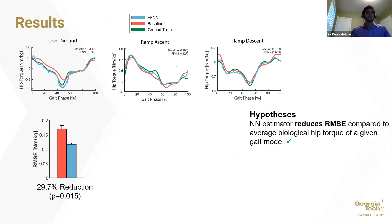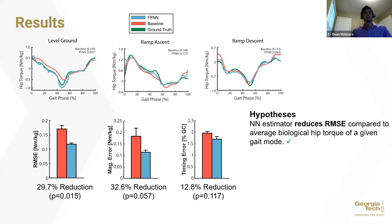We found that the neural network estimator significantly reduced the estimation RMSE compared to those baseline methods, allowing us to accept our hypothesis. When looking at the underlying mechanisms for that improved estimation, the neural network estimator improved the peak magnitude error more than the peak timing error. This tells us that the neural network was doing a better job of scaling the hip torque over a stride to account for changes during different inclines and declines or step-to-step variability.